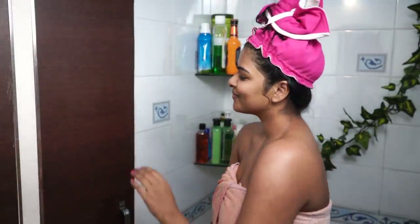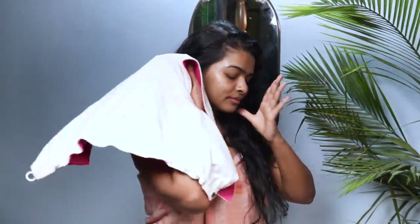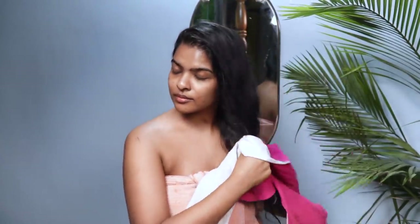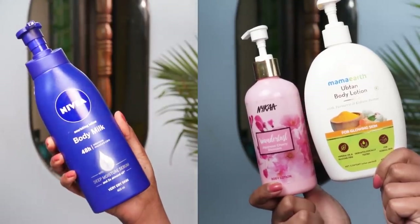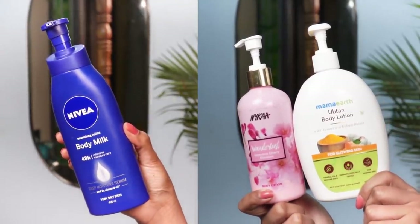I have not included any skincare in today's video — I wanted to keep it focused on body and hair only, because my skincare routine is very extensive. I also show skincare in my makeup tutorials. After removing the microfiber head wrap since the 10-15 minutes are up, I am now going to completely air-dry my hair. I also rotate between several body lotions and am currently using a few tried and tested ones.